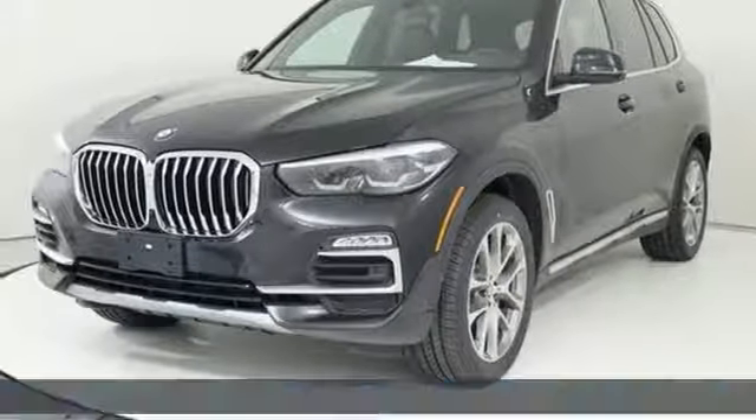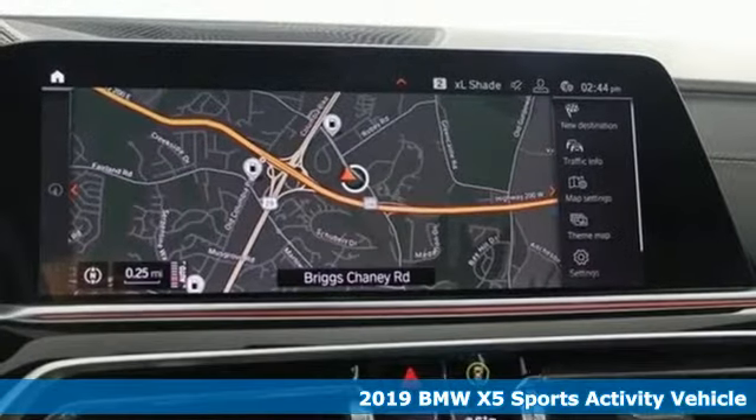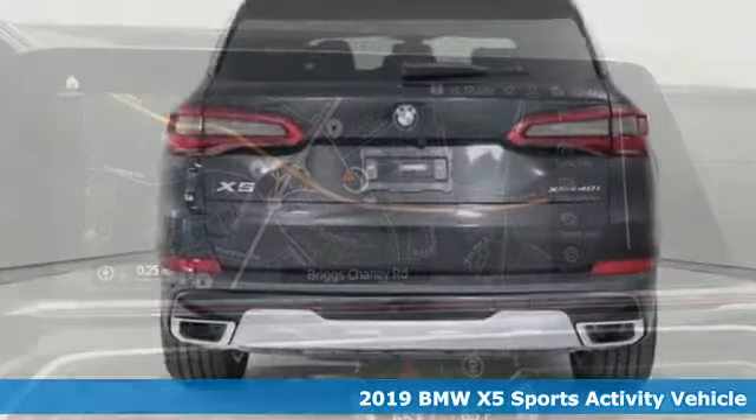It's a 2019 BMW X5. When it's up to you, you get the most space, finest luxury and best view.